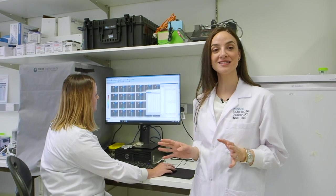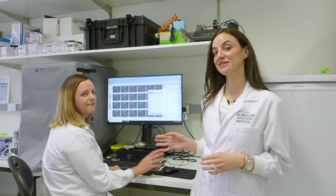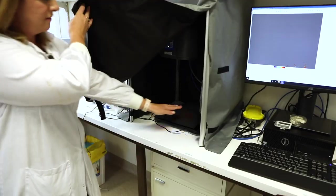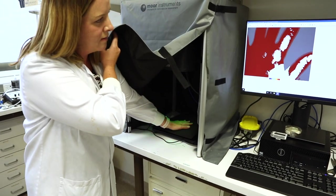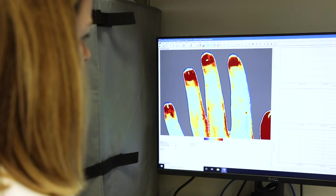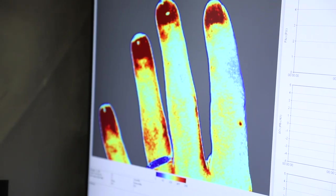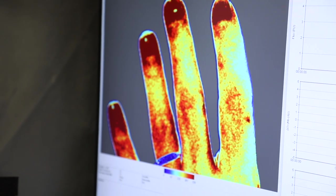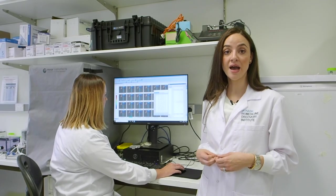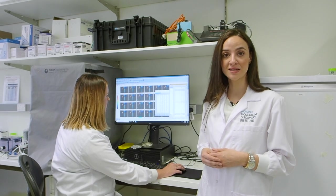We're now currently standing in our vascular therapeutics lab and we're here with Dr. Kristen Barb. Kristen is working on our laser speckle contrast imager, a highly specialised piece of equipment that allows us to view blood flow happening just below the surface of the skin. This piece of equipment is really important for understanding the changes in blood flow during cardiovascular disease, and it also allows us to assess our interventions that we're developing to treat cardiovascular disease.